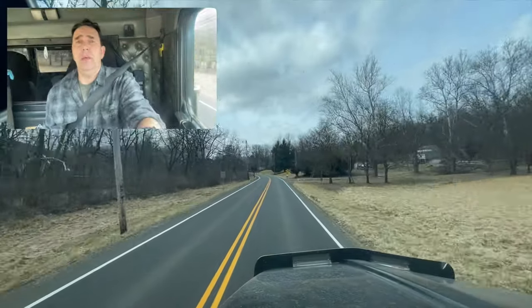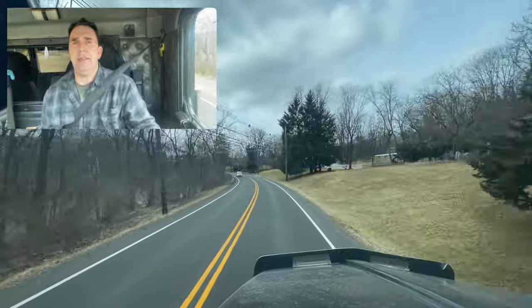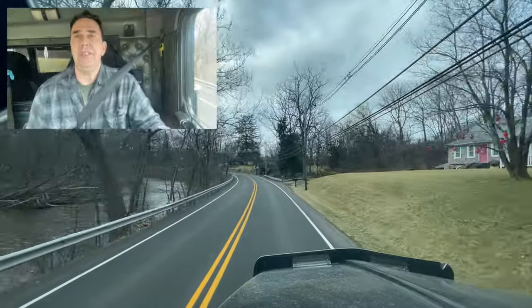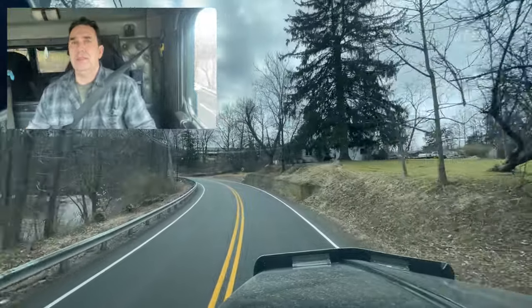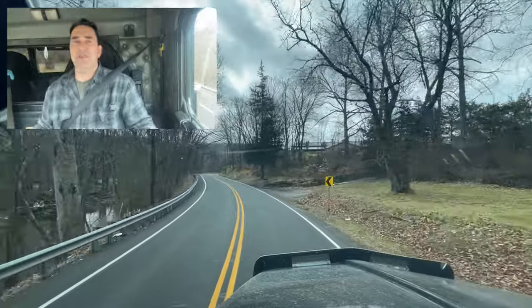Hello everyone! Welcome to another video. Today we are in small town USA. This is a little town called Finesville, New Jersey. We've been coming here for about six weeks. There's a power plant just south of here, and we are bringing loads of dirt in.